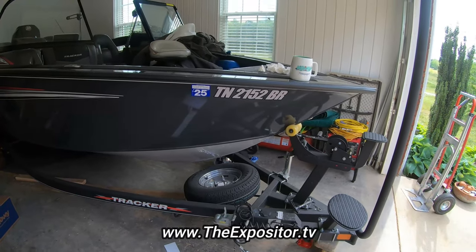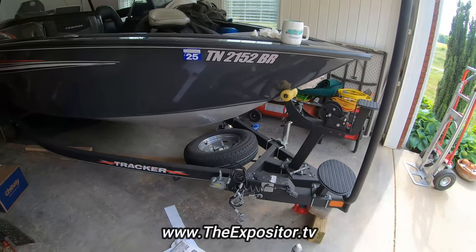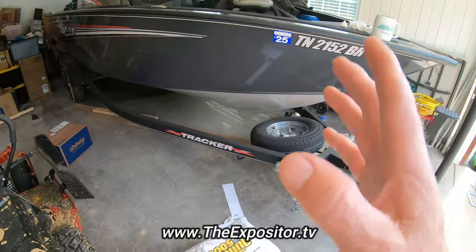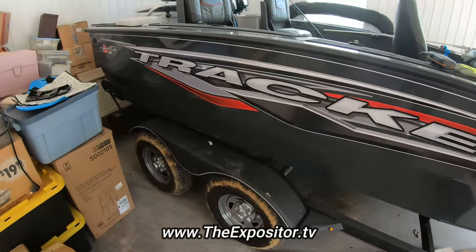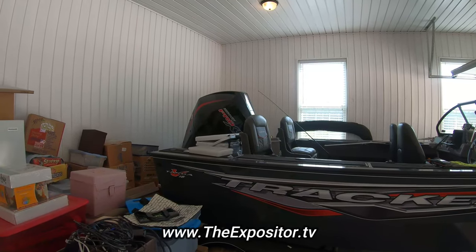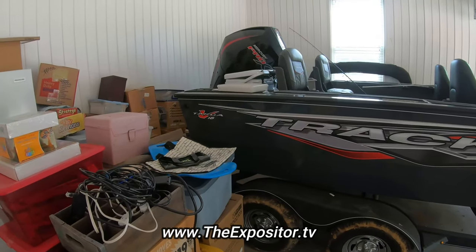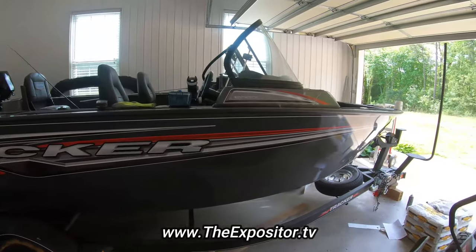I'm excited to get this baby in the water. There are not a lot of big government restrictions here — this is another reason we came from California. There wasn't one lake in California where I could run this boat at the speed it's made for. This is a twin overhead cam V8, 200 horsepower. Here I'll be able to give it full throttle without looking over my shoulder. I'm looking forward to using a V8 the way it's made for.